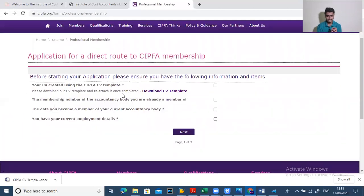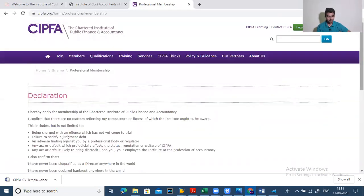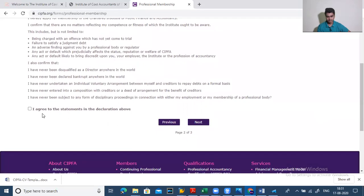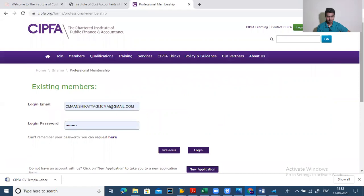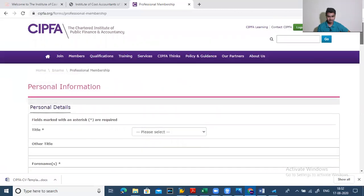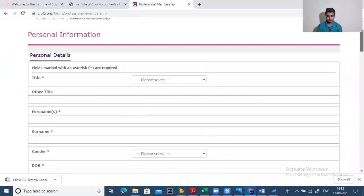Click on the relevant tab to start the application. Fields marked with a star are required — including the date you became a member of your current accounting body and your current employment details. You also need a CV created using the CIPFA template, which you can download from the site. Click next to proceed to the next step, where some declarations are mentioned. Read them carefully before proceeding, as you must agree to the statements in the declaration. After that, apply for a new application.